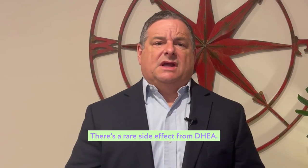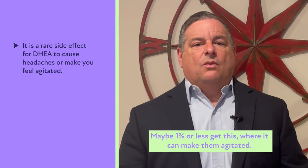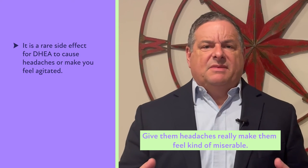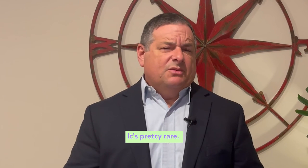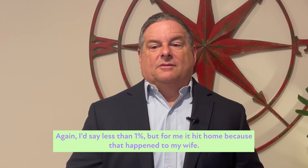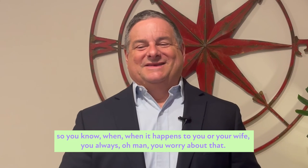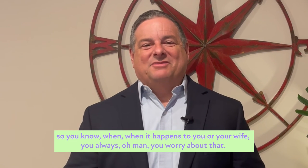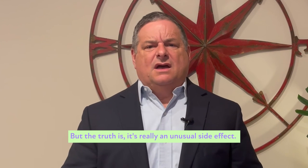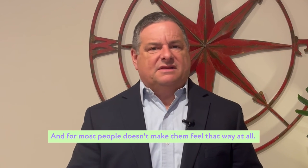There's a rare side effect from DHEA — maybe 1% or less — where it can make people agitated, give them headaches, and really make them feel kind of miserable. It's pretty rare. It hit home for me personally because that happened to my wife, so you always worry about that. But the truth is it's really an unusual side effect, and for most people it doesn't make them feel that way at all.